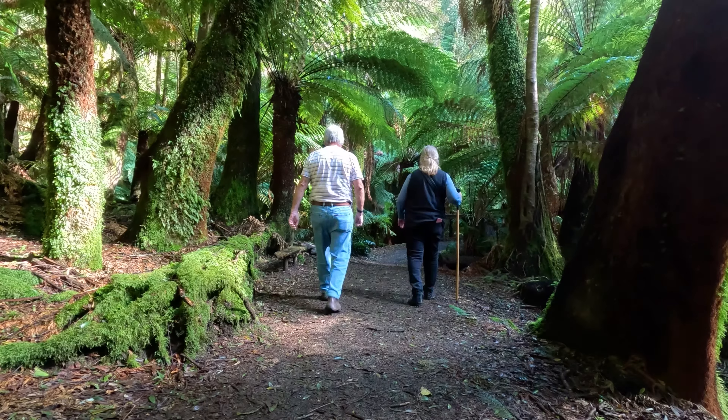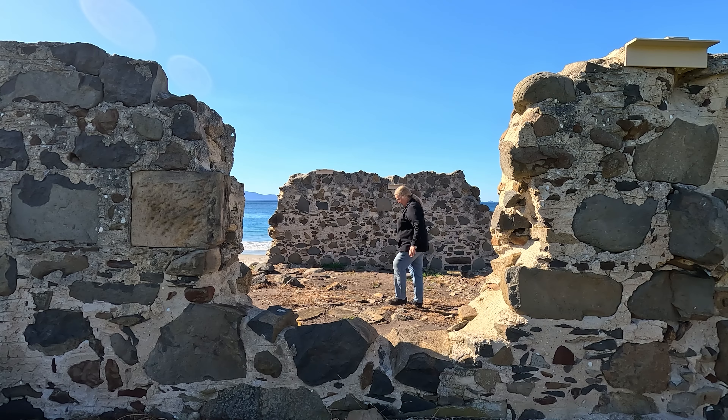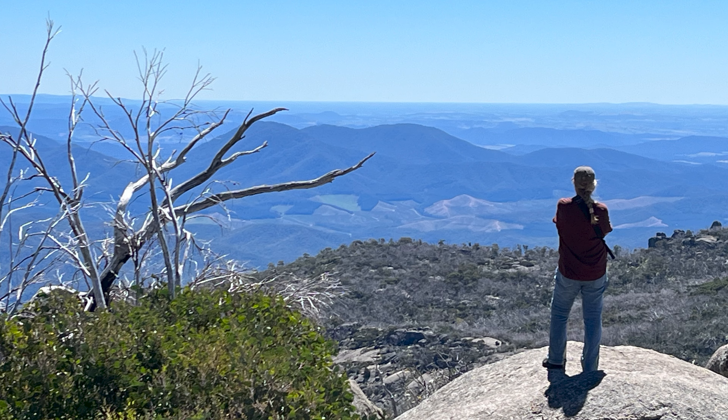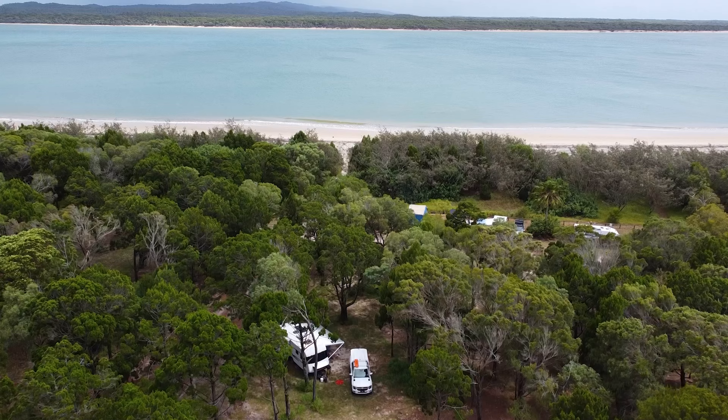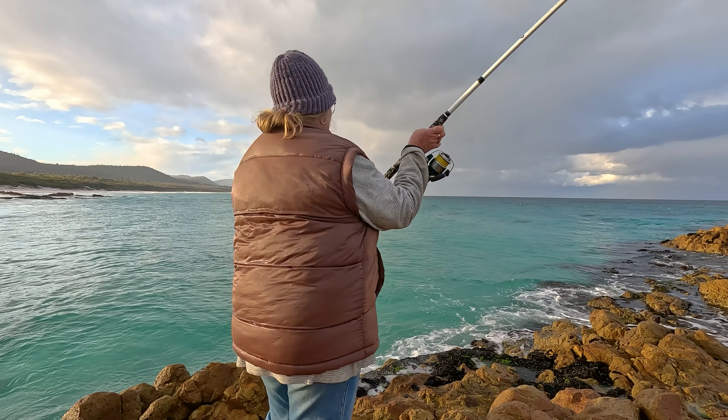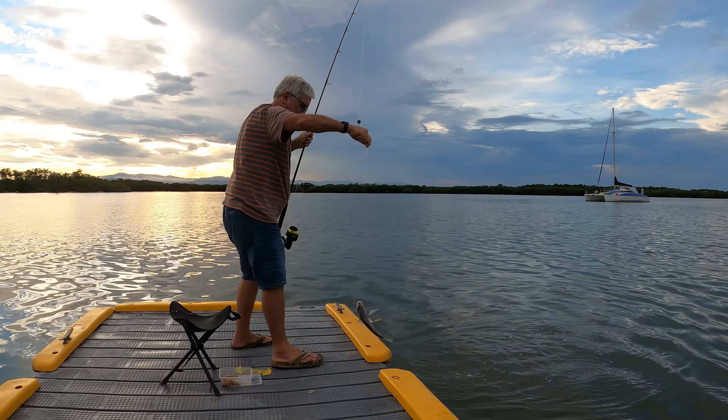Hi, welcome to Aussie Nomads Destinations. Follow us as we caravan our way around Australia. This is Ed and I'm Beck, and we're finding you the best free and budget camp spots Oz has to offer - fishing, crabbing and hiking our way through this awesome country.